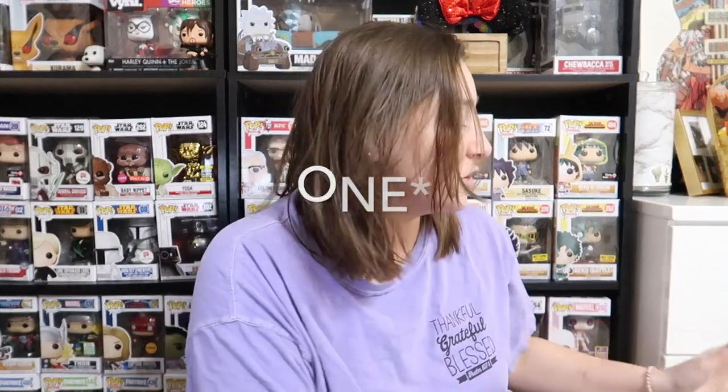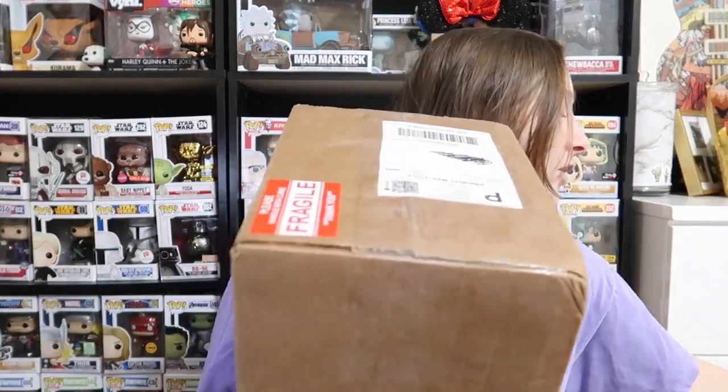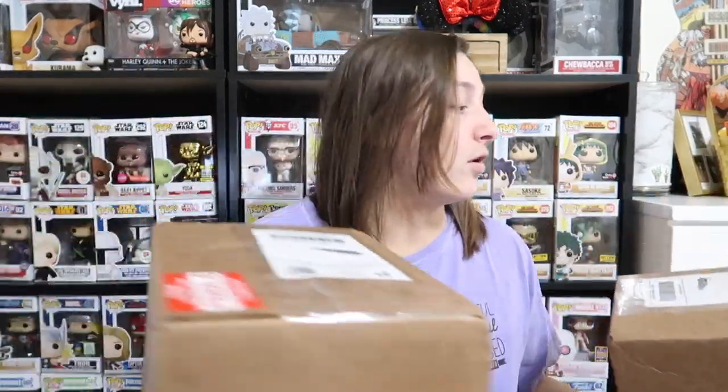Hey everyone, welcome back to my channel, and if you're new here, welcome! I'm Kayla. In today's video we are going to be unboxing two Toy USA mystery boxes — we got one right here and one right here. We're gonna start with Jonathan's box and then I have my box that I bought.